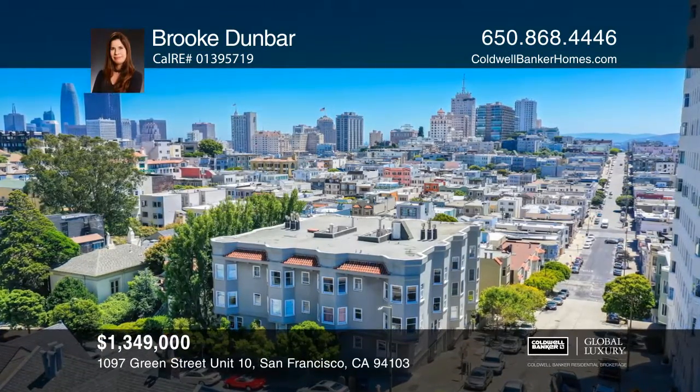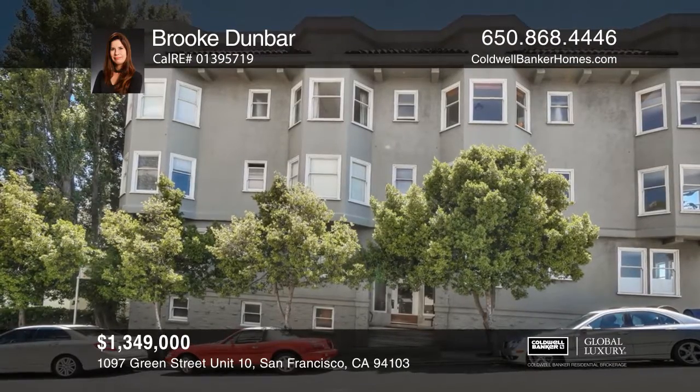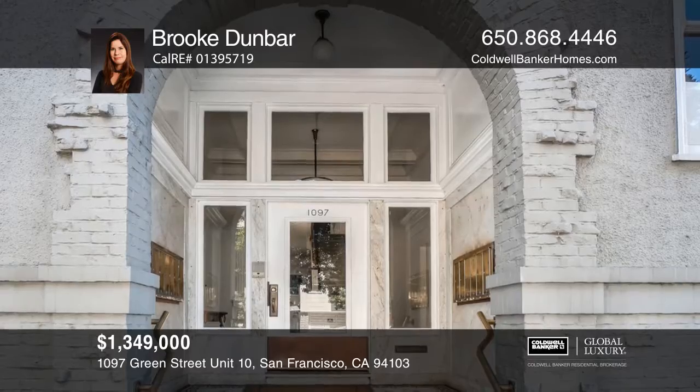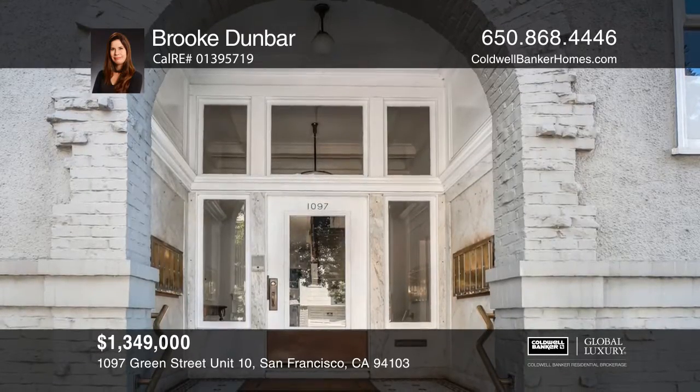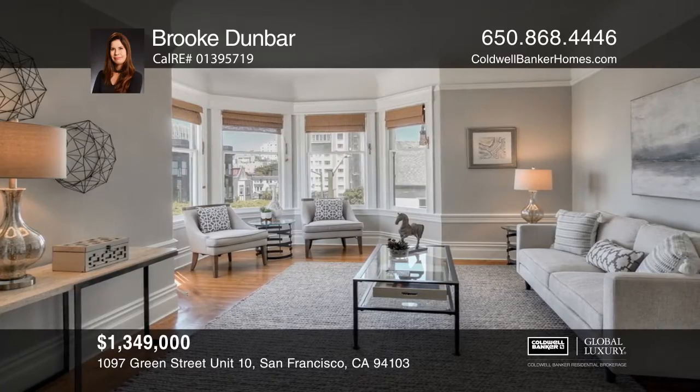This exquisite 1910 Edwardian features 14 flats and has been recently seismically upgraded. This top-level unit on desired Russian Hill boasts views of the Marin Headlands, Golden Gate Bridge, Alcatraz and the Bay.